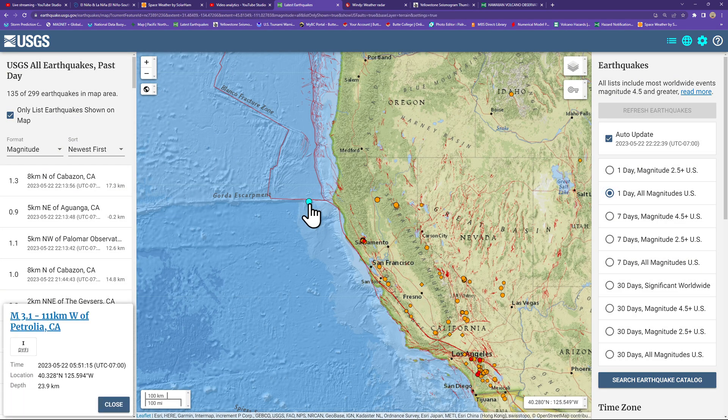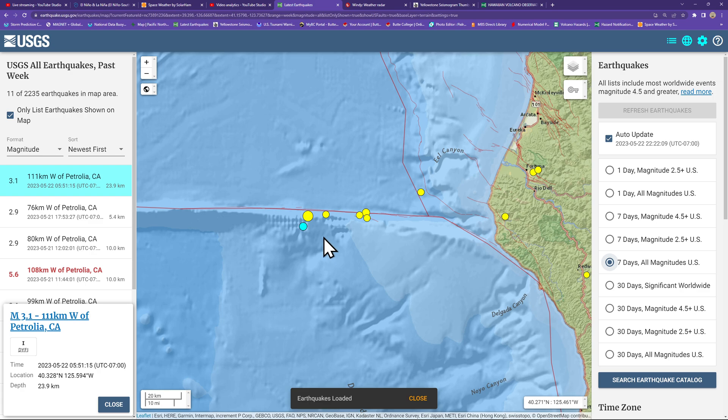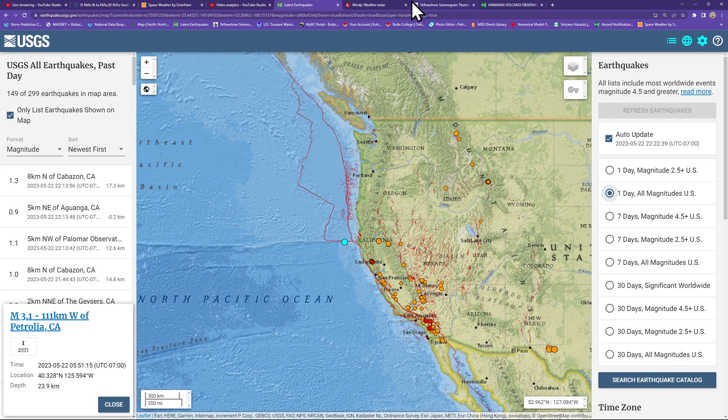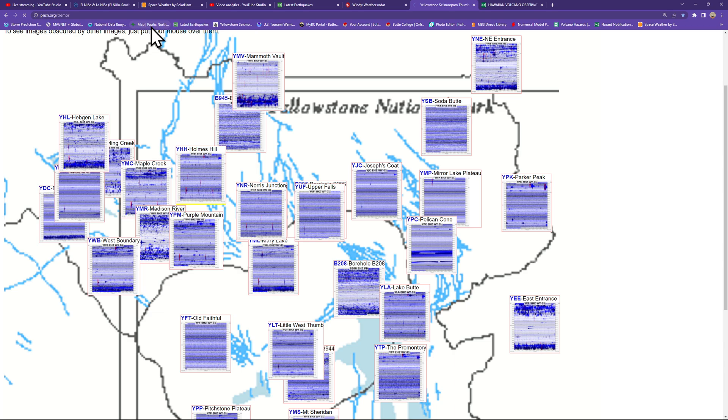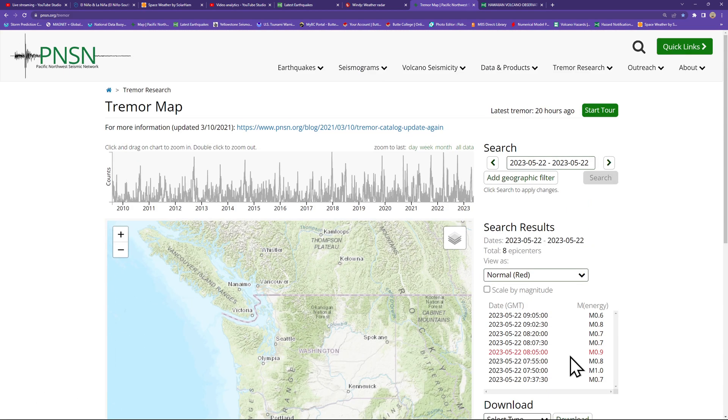One aftershock here in the Pacific just offshore of Northern California, from the activity we saw yesterday including that 5.6 that kind of shook things up. Just one earthquake there from this morning. Let's check out the tremor map for the Cascadia tremor — eight epicenters of tremor. This is kind of turning into a very inactive year for tremor activity.